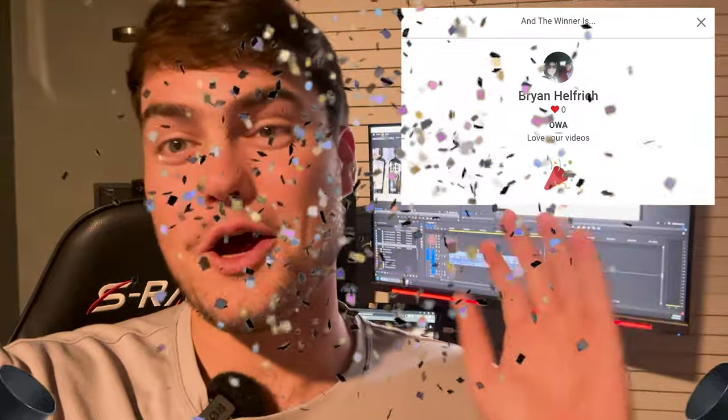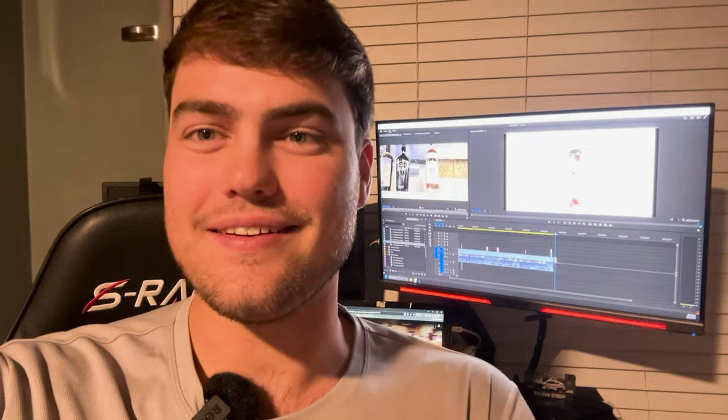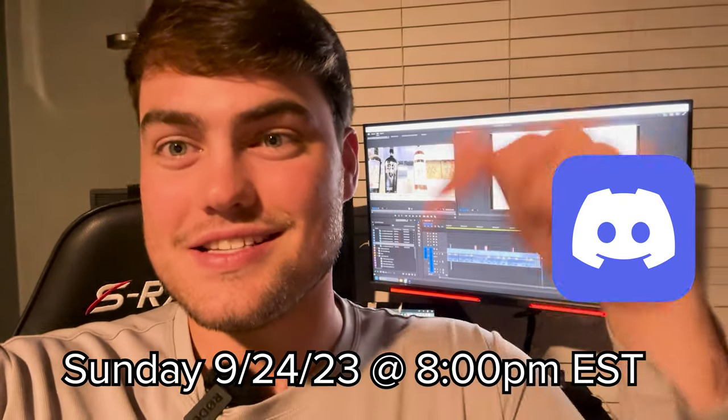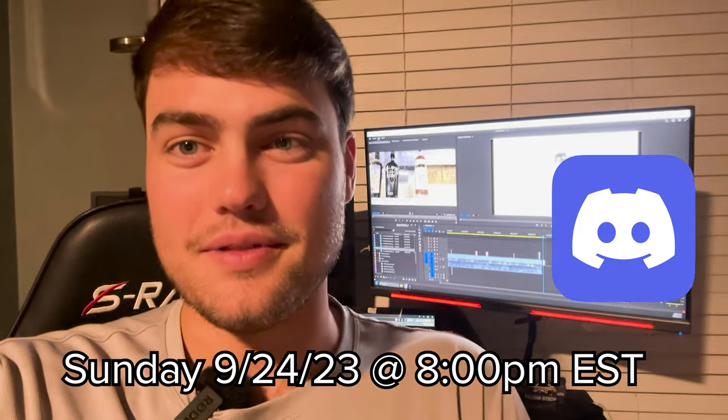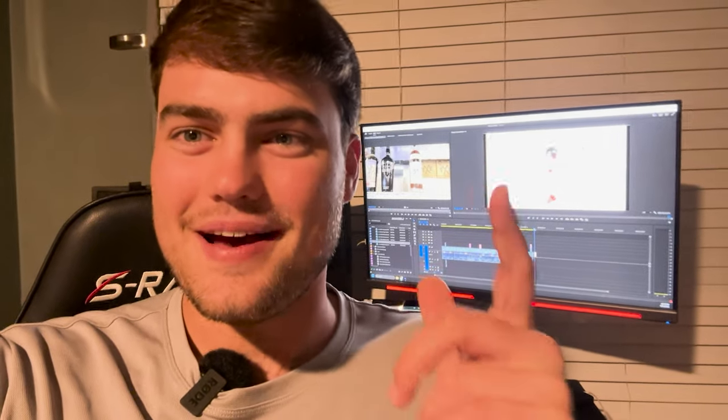What's going on guys, this is the Bourbon Hunter. Thank you so much to everyone who entered the giveaway — the results are in. Mr. Brian Helfridge, I hope I pronounced that right — I'll be getting in contact with you. Congrats on winning the Old Weller Antique 107! The Discord giveaway will be Sunday night when this uploads. Join the Discord, come hang out, we'll have a great time and give away a cool bottle too.